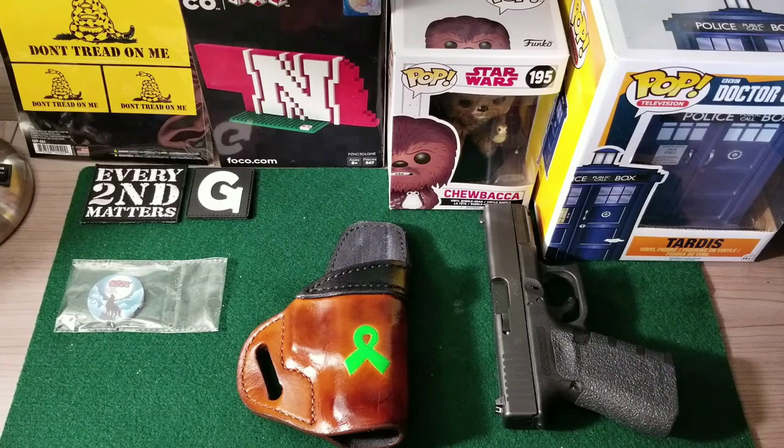Hey everyone, welcome back, Sandhills here. We are fast approaching another second day of the month. April 2nd is only a few days away and of course that's the day that we celebrate Every Second Matters. Those of us that can open carry choose to do so on that day just to promote awareness, maybe start a conversation about concealed carry, open carry, just anything that is legal in our areas. And in the state of Nebraska, open carry is legal with no permit.